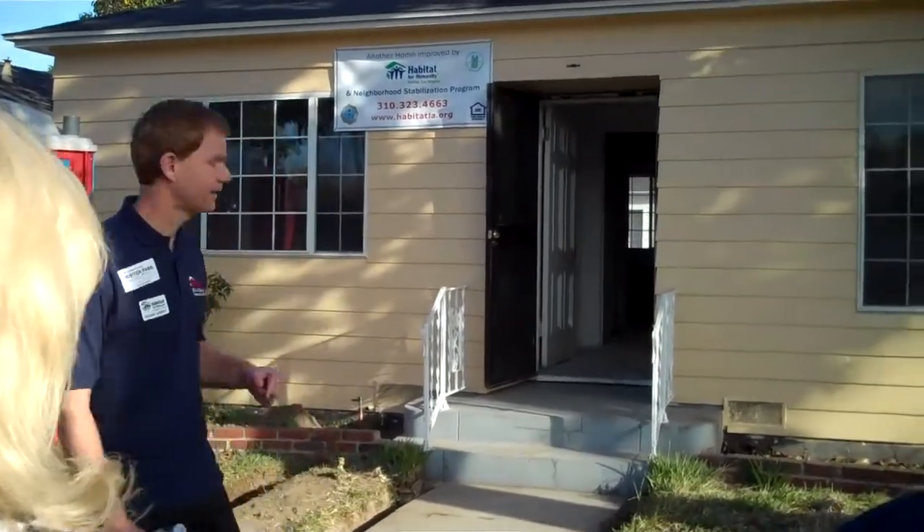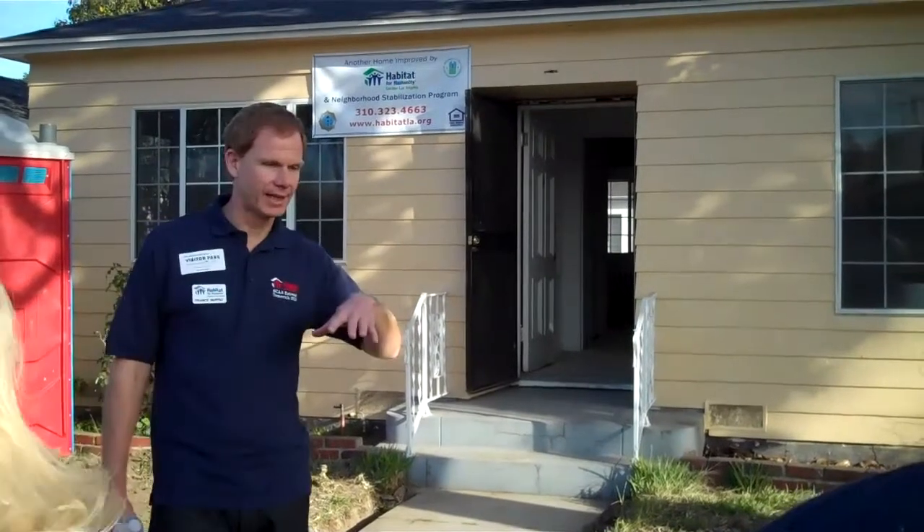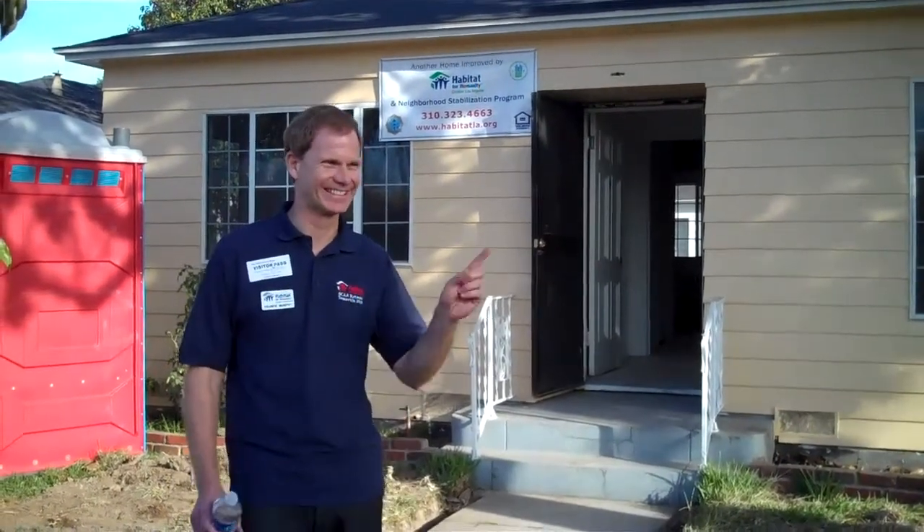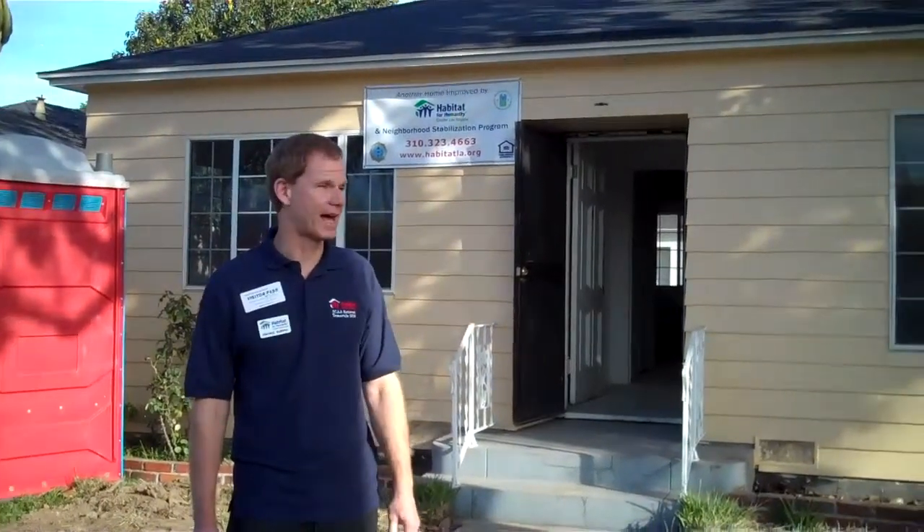I'm going to walk in here. This is a house that was originally a two bedroom, one bath, and it had a bonus room that someone was illegally trying to convert — which we know doesn't happen in cities. We decided that we would now make it a three bedroom and two bath.